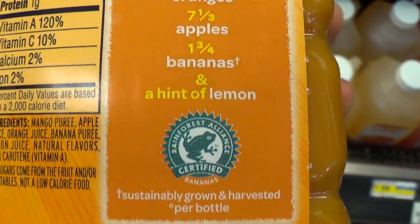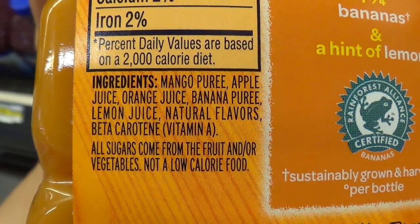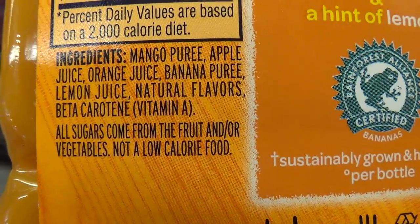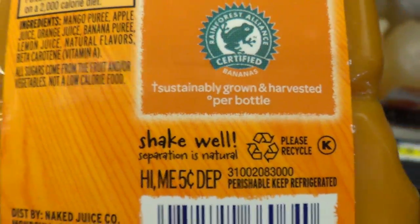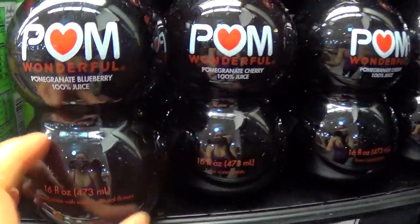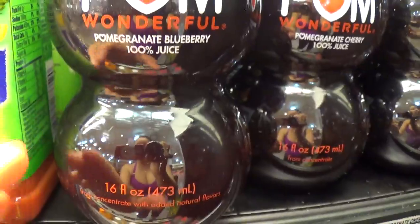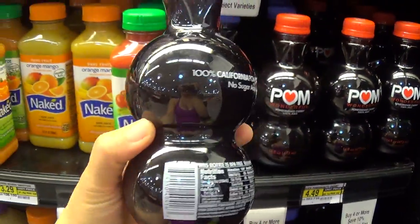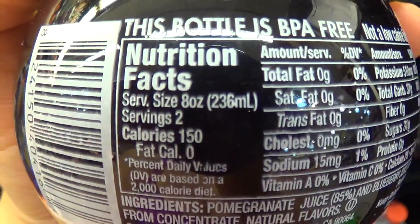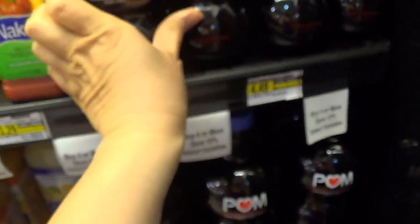The ingredients are mango puree, apple juice, orange juice, banana puree, lemon juice, natural flavors, beta carotene, vitamin A. All sugars come from the fruit and/or vegetables — not a low-calorie food. That's still tons of sugar. My husband Freddy bought this before out of curiosity — it's the pomegranate blueberry 100% juice, in a 16-ounce fancy cute bottle. 100% California pomegranate, no sugar added, but an 8-ounce portion has 31 grams of sugar.